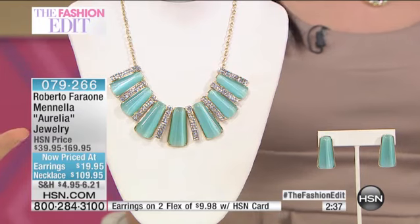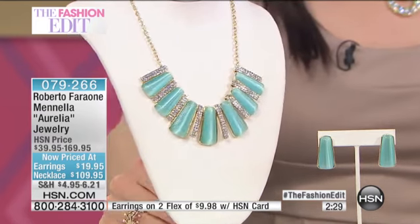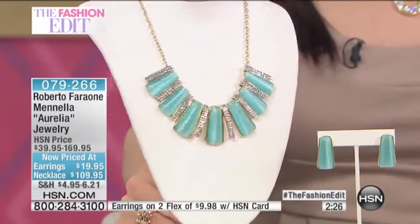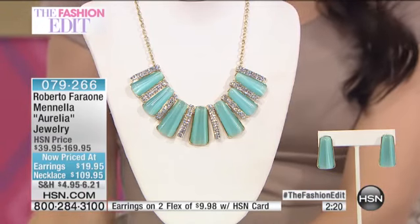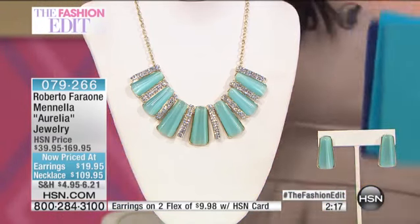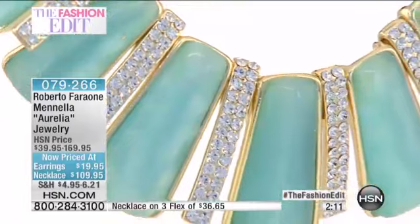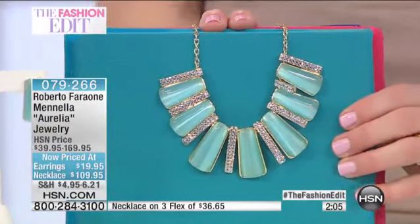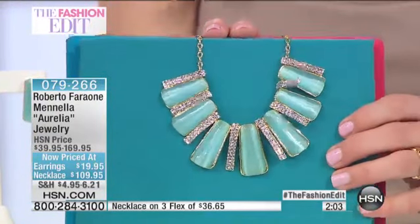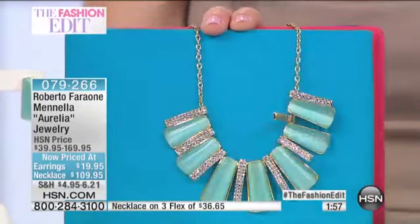It doesn't make it dressy. The cat's eye part of it — you can move it. If I look from this side, it looks a certain color, then I move, it looks different. That's the property of the cat's eye tourmaline, and that's a perfect replica of it. It's just a phenomenal, fun necklace, and it's $60 off. 18 inches in the length. Whatever color you wear with this, it's going to look stunning. It just goes with anything.